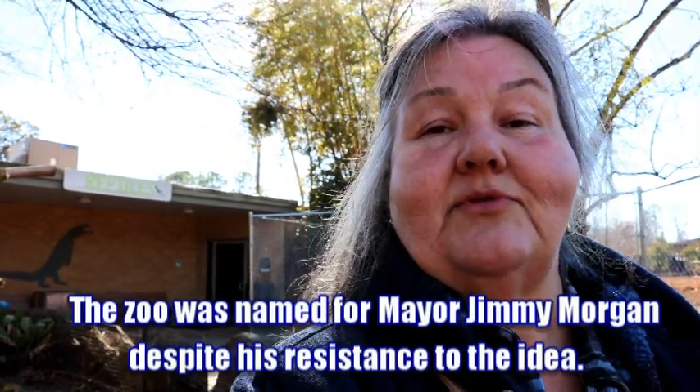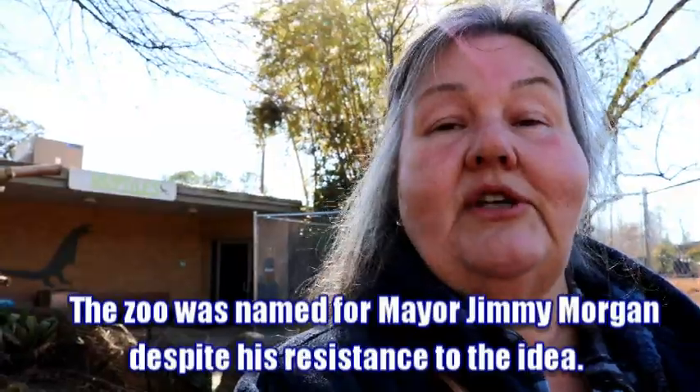From what I understand, this is the reptile house that the dinosaur sat on top of. This zoo, at that time in 1963 when this house was constructed, was called the Jimmy Morgan Zoo.